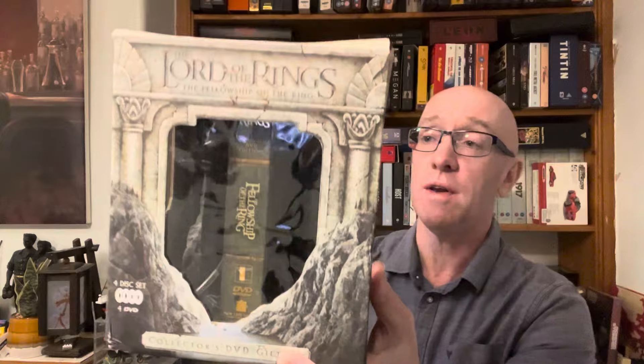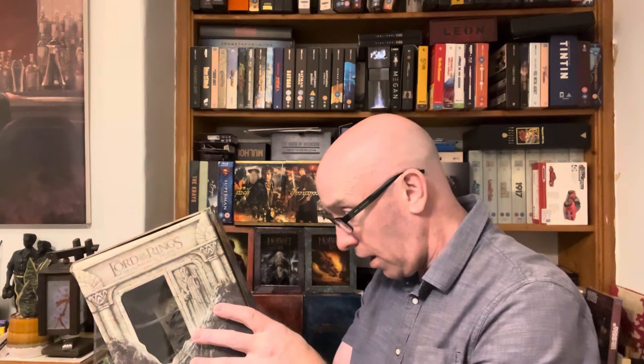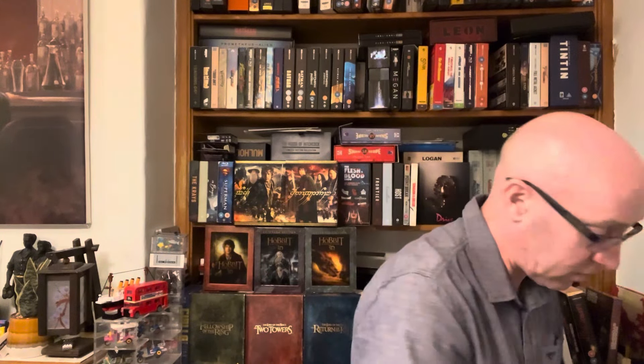Here we go — it is of course the gift set from the original Lord of the Rings trilogy. I got these on eBay, all from the same seller. It was around £45 and that included postage and packaging. This one is called the Argonath bookends edition, inspired by the film. There are some bookends in that one, but there are also some little extras in some of these as well, which I didn't quite realize when I purchased it.